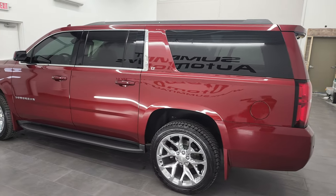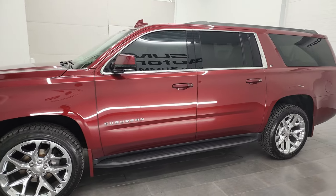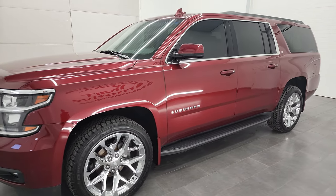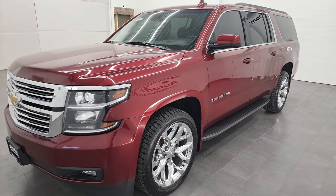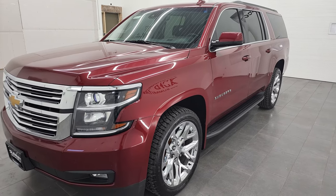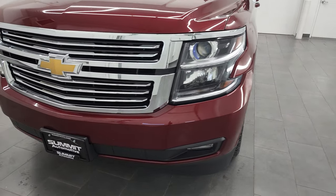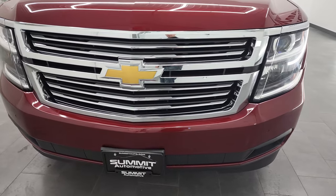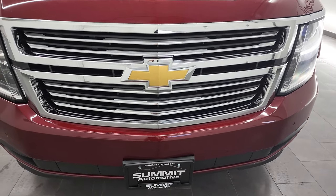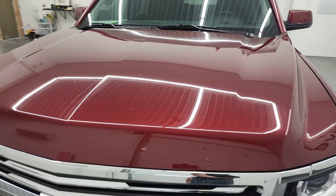This 2017 Chevy Suburban has the 5.3 liter V8 gas engine. This vehicle has been fully safety inspected by our service shop per the state of Wisconsin inspection process. It has a fresh oil and filter change. All the fluids have been checked and topped off and this vehicle is 100% ready to go. I'm going to go all the way around in this video — inside, underneath — start it up and take a look under the hood.